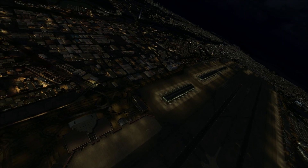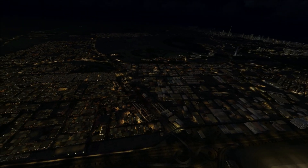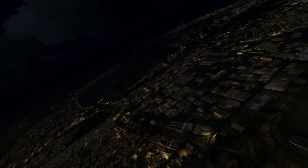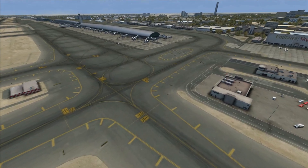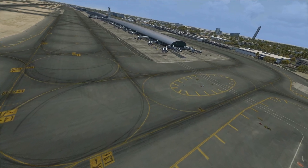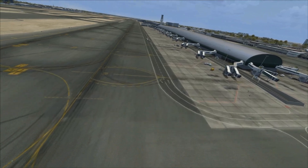On to number 7, and this will not be a surprise — it's Fly Tampa's Dubai scenery for FSX and FS9. Released earlier in the year, and wow — that was a true wow. The way they modelled the airport and the surrounding area is just an absolute dream. The performance is perfect, there are no real issues, and any that existed were fixed with patches. It's completely flawless, absolute perfection. Go check it out if you haven't already.